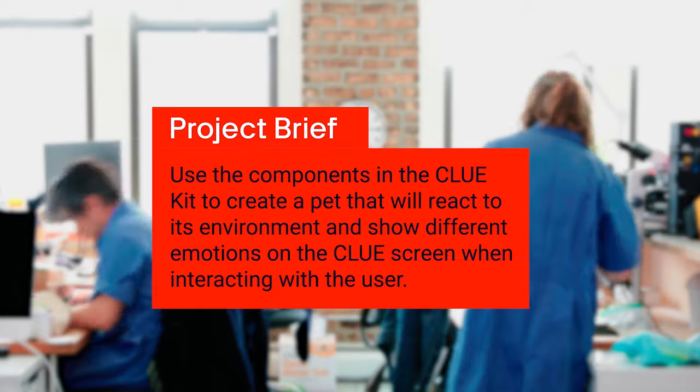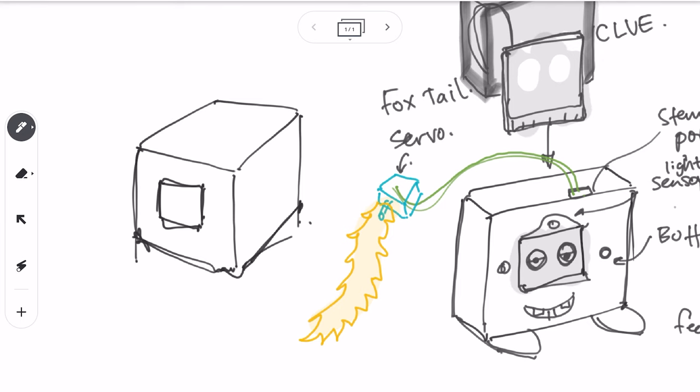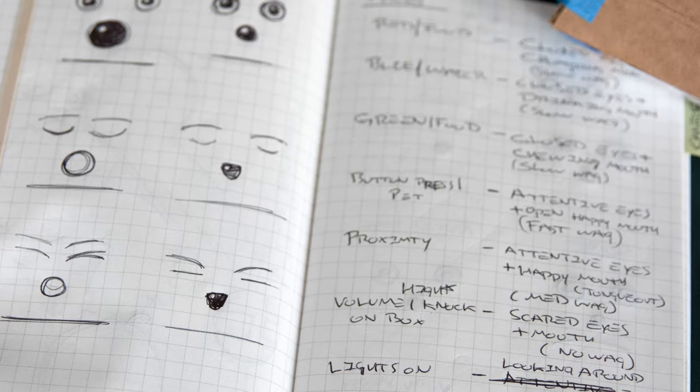We're making a pet — some kind of Tamagotchi — inviting people to make it out of cardboard with the Clue as the face. We have lots of sensors: proximity, microphone, light sensor, and color sensor. The proximity sensor detects when someone comes near — like greeting a friend. For feeding, we're thinking of custom stickers as food items, where the color sensor recognizes the color and responds. The barometric pressure and humidity sensors could even warn of an incoming storm. Different facial expressions will convey reactions, and next steps include charting all inputs, designing faces, and creating sticker designs.